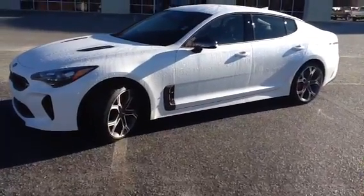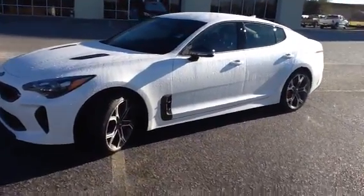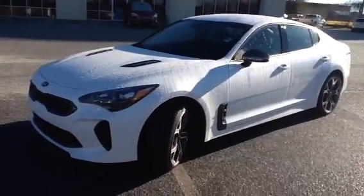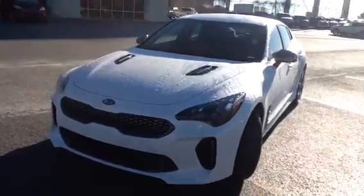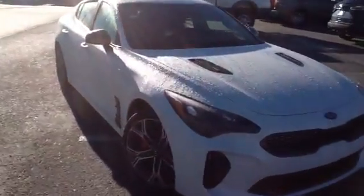Thanks for taking the time to talk to me yesterday. This is the video for the Kia Stinger that you inquired about. Tell you what, it's the only one I've ever seen. What a good looking automobile it is, and I bet you already know that.